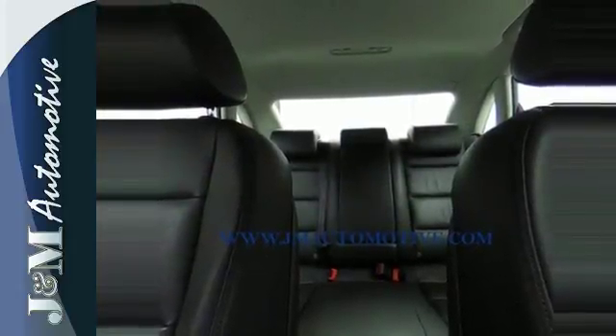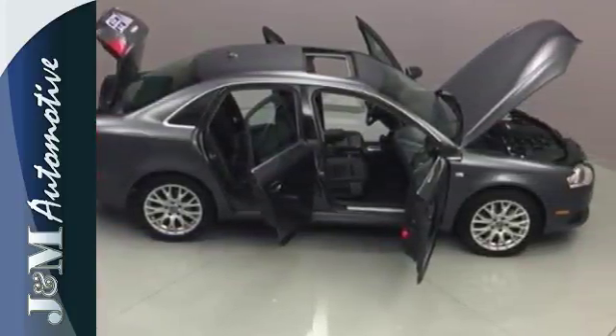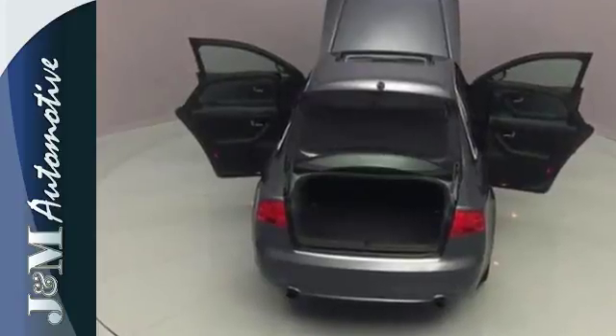Discerning drivers demand handsome good looks, luxury appointments, and composure on the road. You'll find all of these and more when you test drive it today.